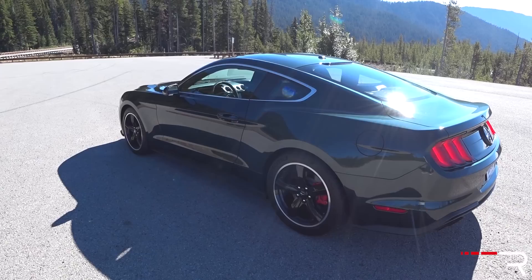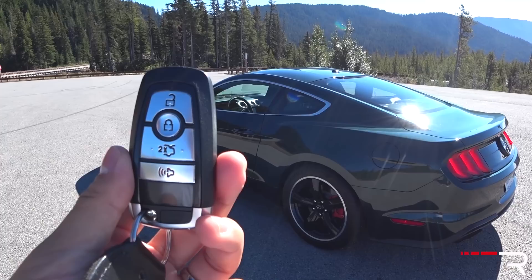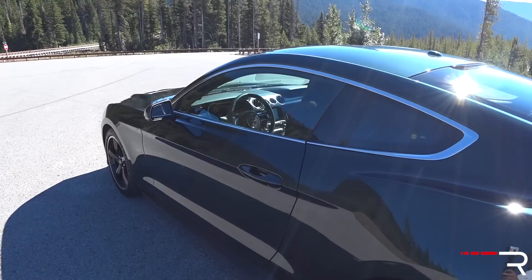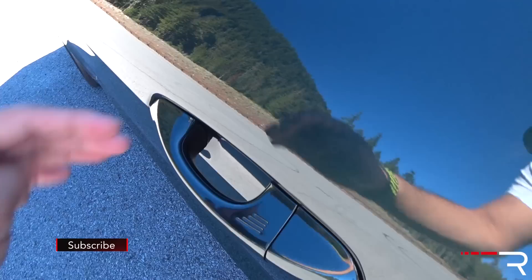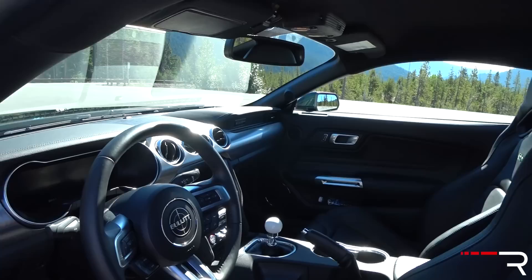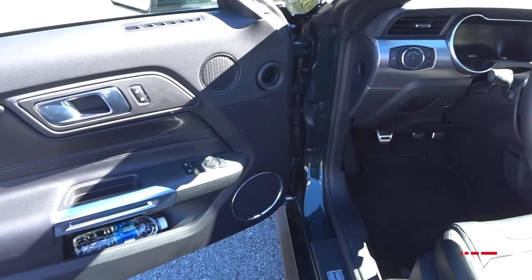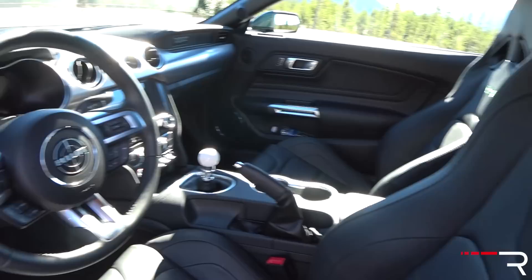Moving on to the inside of the Mustang Bullitt — the key fob does come with Ford Smart Key access system with push-button start, but no remote start because the Bullitt is only available as a manual. It's a typical larger, slightly heavier Ford key fob, but it's not bad. Just touch the little sensor area on the door handle to lock or unlock the door. This particular tester has the Recaro seats — they're a $1,500 option.